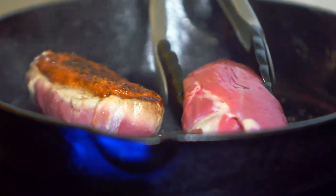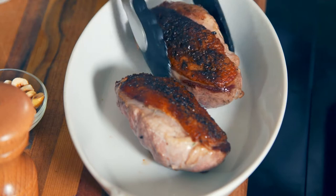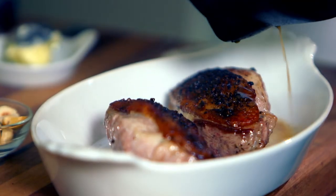I turn the meat over and finish the duck in the oven at 150 degrees for 10 minutes. I transfer the meat and fat to a dish and cover to keep warm. Resting the duck will keep the meat pink and tender.